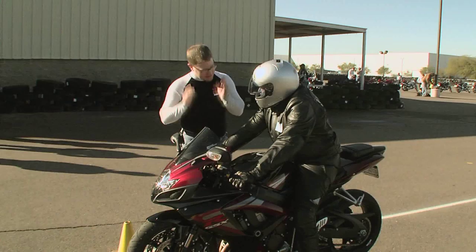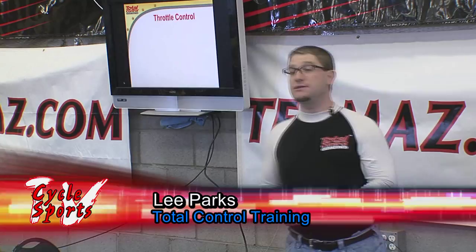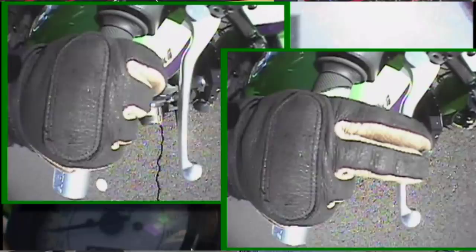With the brace on, it will almost leave the ground. And finally, Lee Park shows us how to take total control of our motorcycles. The first exercise we're going to practice outside is throttle control, because the throttle is by far and away the most critical control on your motorcycle. All on this episode of Cycle Sports TV.